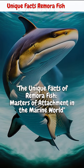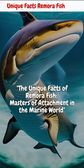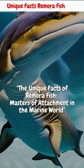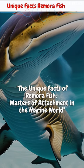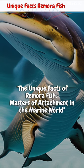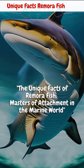They have a powerful suction organ on their dorsal fin, which allows them to attach themselves to larger marine animals such as sharks or rays. By attaching to their hosts, Remora fish gain protection from predators and easy access to food sources. They also use specialized shields around their fins to lock themselves tightly onto their hosts.